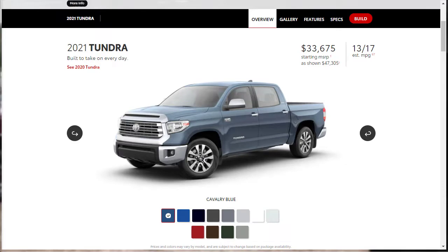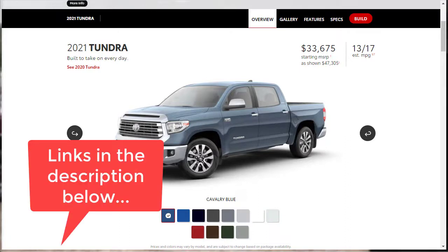Let's jump into this build and price review of the 2021 Toyota Tundra. It's a full-size truck. Real quick, before we get started, I just want to remind you to take a look at some of my other related build and price reviews. I've put links in the description below.